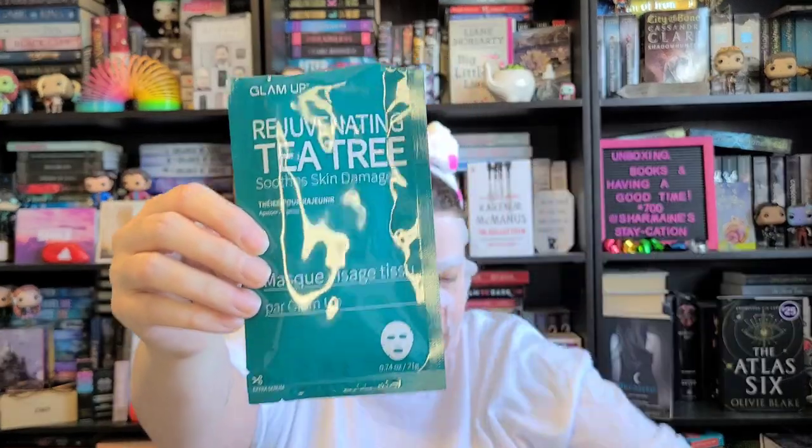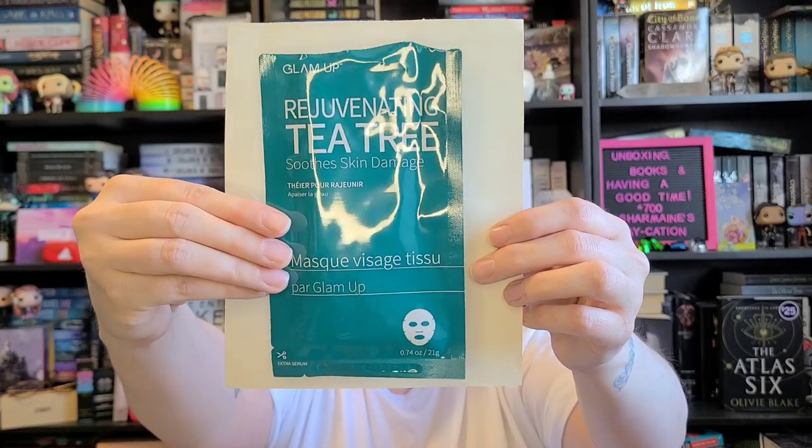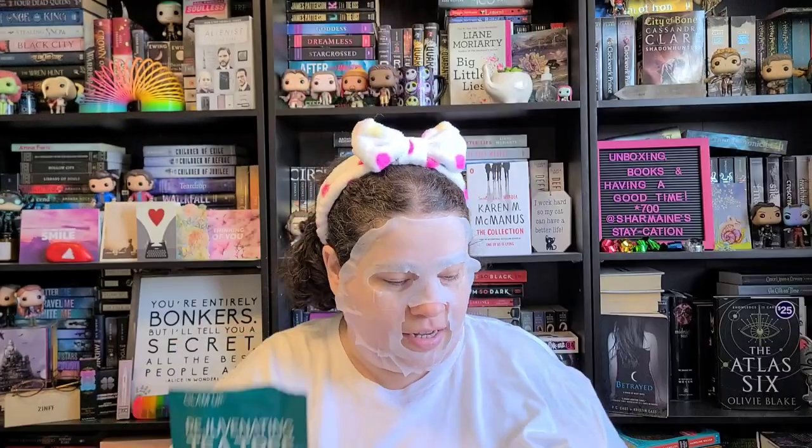The mask I have today is the Rejuvenating Tea Tree Soothes Skin Damage and it's by the Glam Up brand. I got this from Buffy Summers actually and I love these. I think I'm going to buy some so I can put them in giveaways on the channel, because honestly it's awesome. The material of it is so light that it's like sunk into my skin — it doesn't feel like anything's sitting on my face.